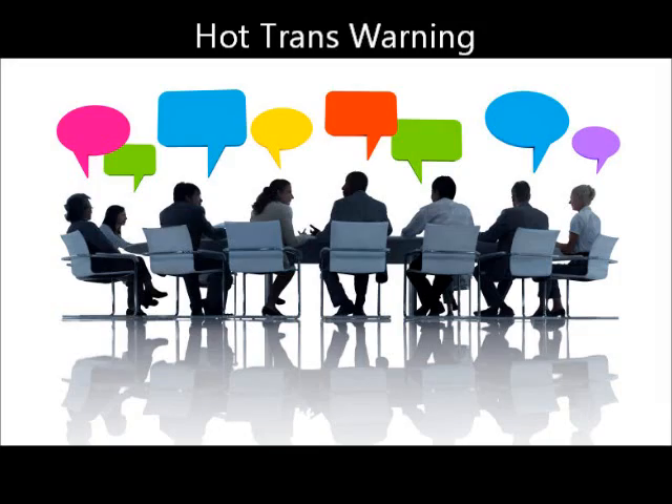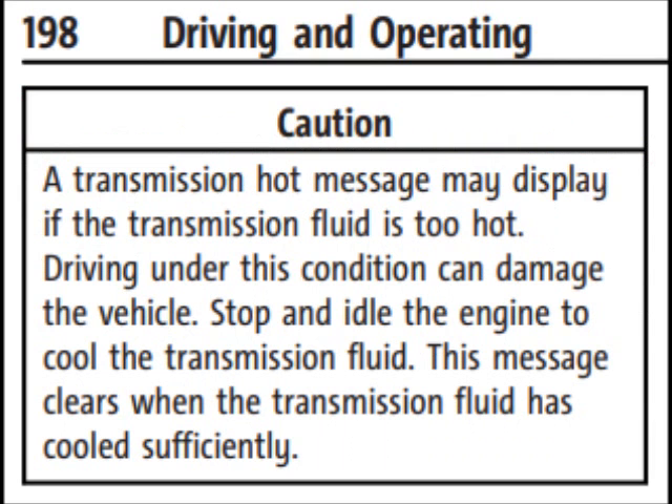Here is actually my list right here. I will tell you briefly about the hot transmission warning. I will be giving you information that comes straight from the owner's manual or from experience. Let's begin by addressing the hot transmission warning message. In the owner's manual, it says that you will get a hot transmission message when the fluid's hot — do not drive under this condition. Stop, idle, let the transmission cool down. This message clears when the fluid is cooled.